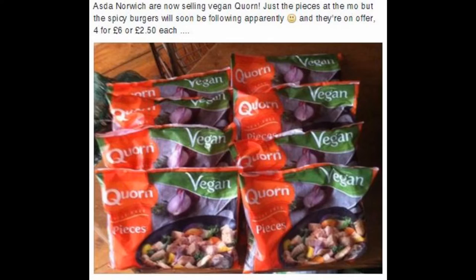Then, this morning, on the Norfolk Vegan group on Facebook I saw this post. So I went down to Asda and I got myself 4 bags of them. Here it is — Vegan Quorn.